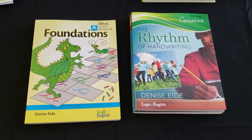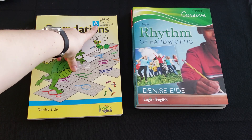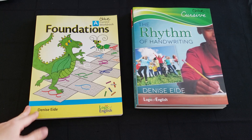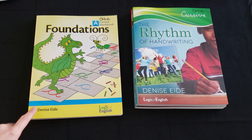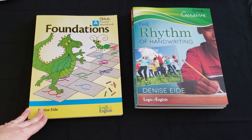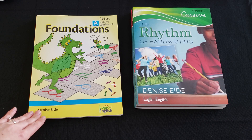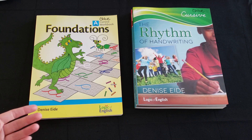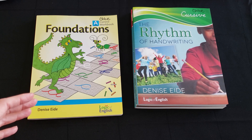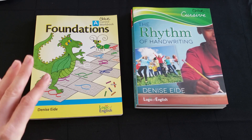Before I go into anything else, I want to talk about the fact that they have student workbooks in both cursive and manuscript, and you can choose which one you want your child to use. I opted for cursive because I wanted my kids to learn how to write in cursive, and secondly it's supposed to help children with dyslexia form letters easier, because everything is done with fluid strokes and you're not lifting up your pencil.